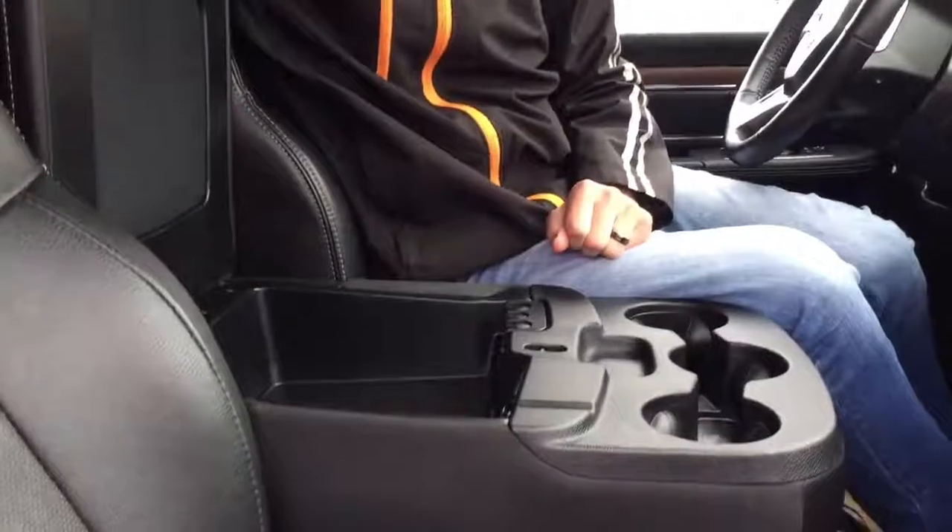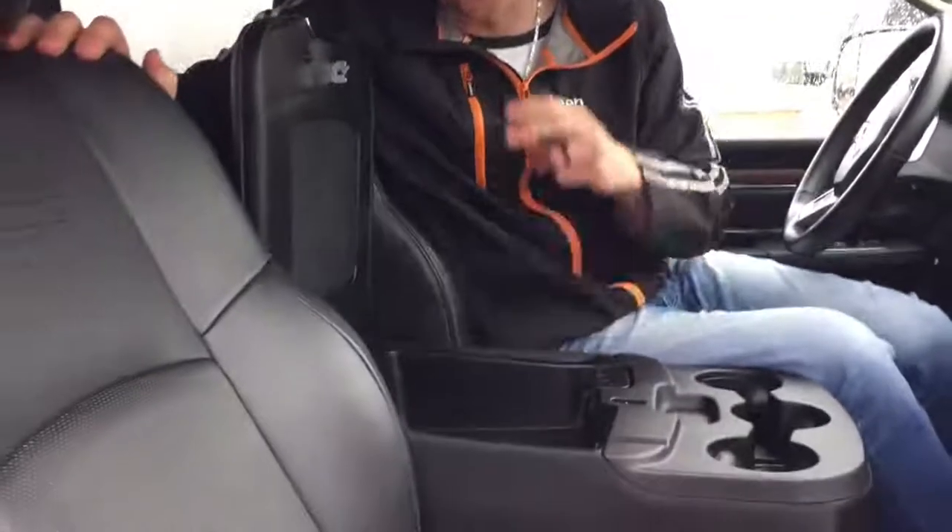One very important feature I missed: we all know everyone spends countless hours on their phone. This thing comes with three charge ports in the center console.